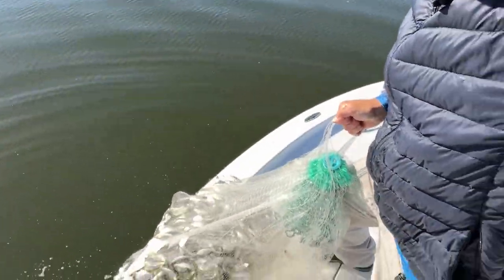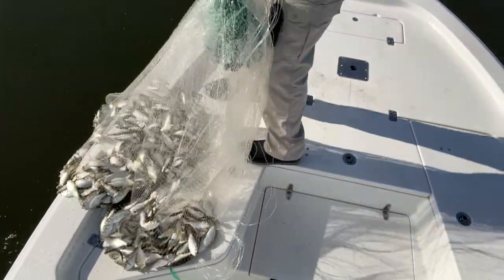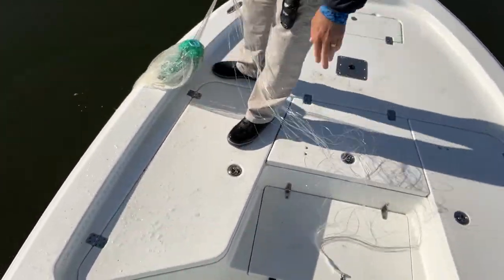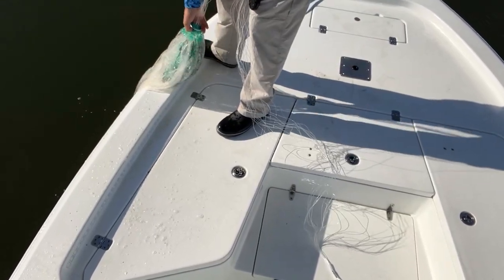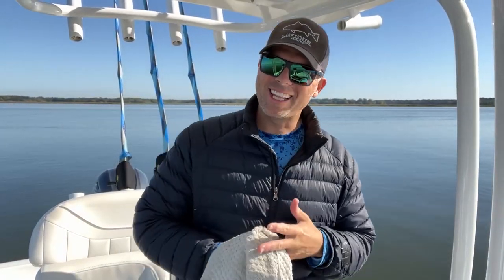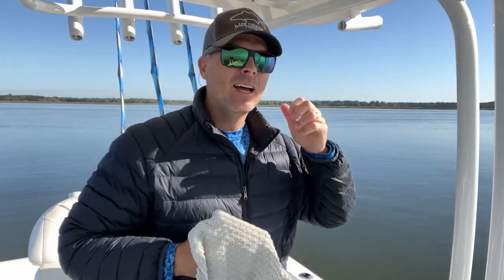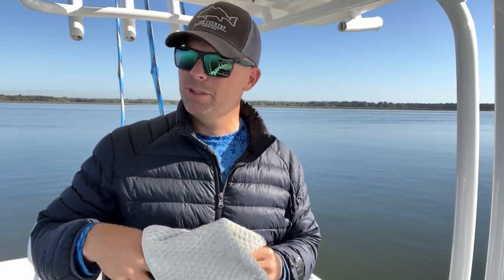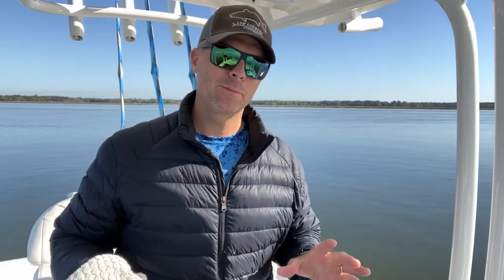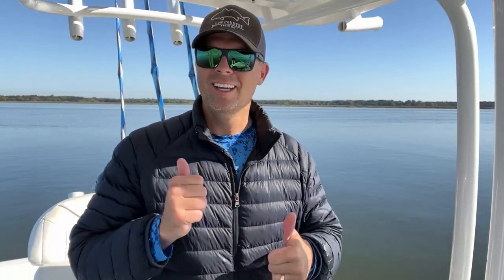There's a couple menhaden. This is way too many so I'm going to open the net up and try to get some of these guys out — I don't want to slime the whole deck of my boat. I'd like to get about maybe a dozen or two dozen of these guys, and that'd be about it. We got live bait! Had to throw some buckets of water to get the slime out, but I didn't really have plans on fishing with live bait today. When you see bait like that in the water, it never hurts to have it as an option, especially when you don't have to pay for it.